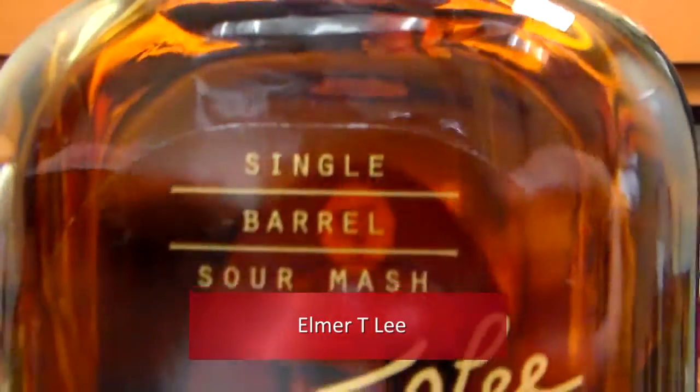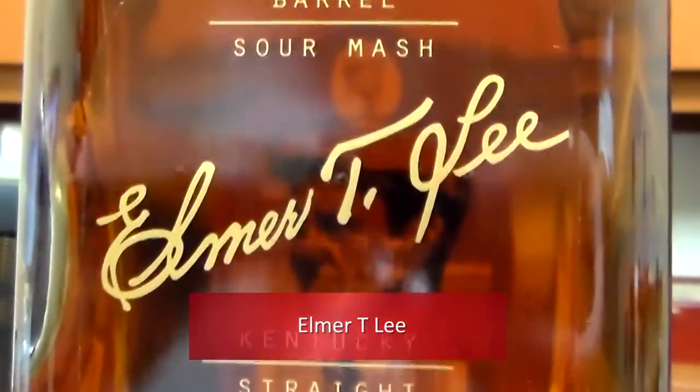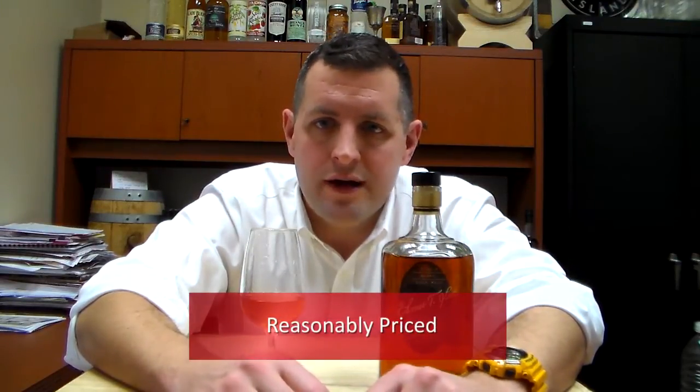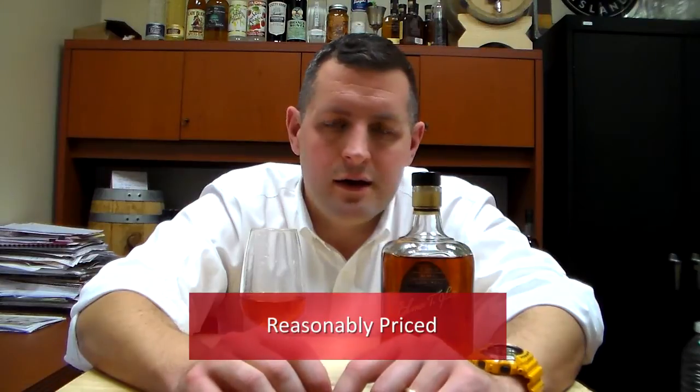Lee. Although Mr. Lee himself passed away a few years ago, his bourbon lives on, and as it's become more scarce it's become more popular. A lot of bourbons have done this recently, but it's actually a pretty reasonably priced whiskey.